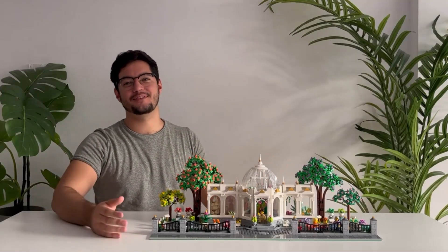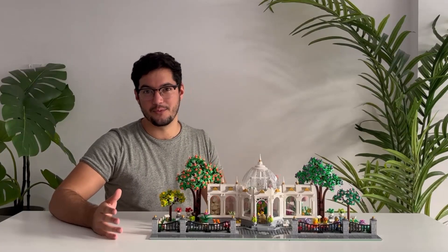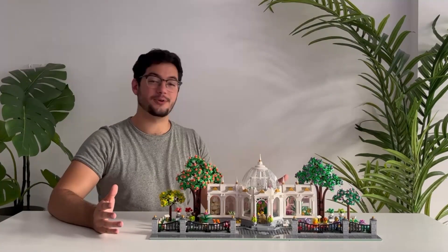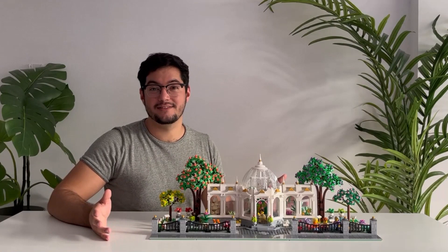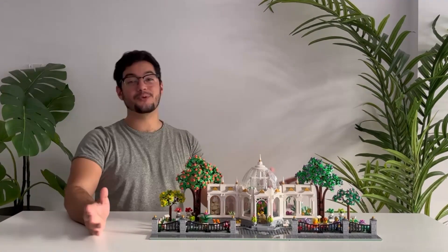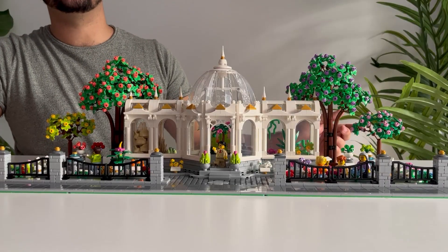Hello everyone and welcome to a very special video. For those of you that have been following along here on the channel for a while, you'll know that a few months back I announced that I was working on a very special project for both my LEGO City and LEGO Ideas. And after quite a few months of gathering the pieces necessary to make this project a reality, it is with great pleasure that I present to you today the finished City Botanical Gardens.